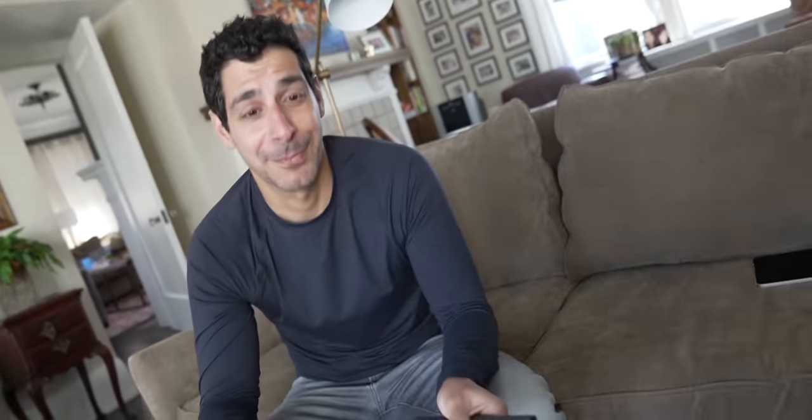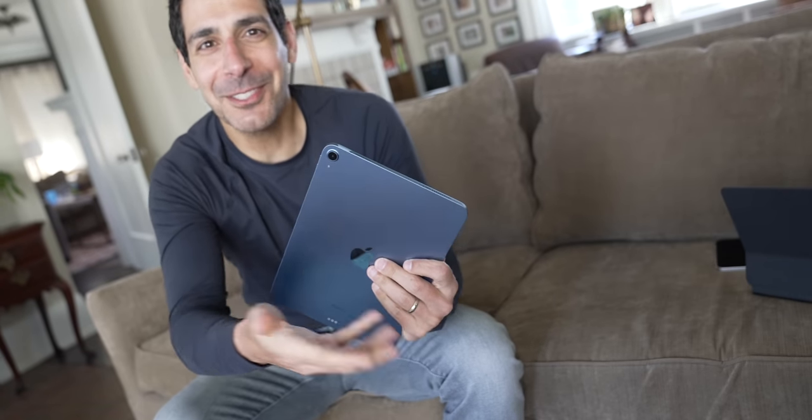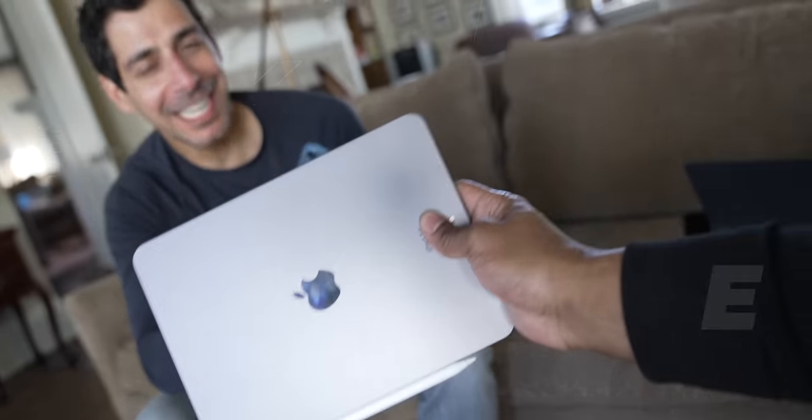Last question: do you prefer space gray or the blue one? The blue, obviously. You gotta have fun with the color on a non-Pro iPad.